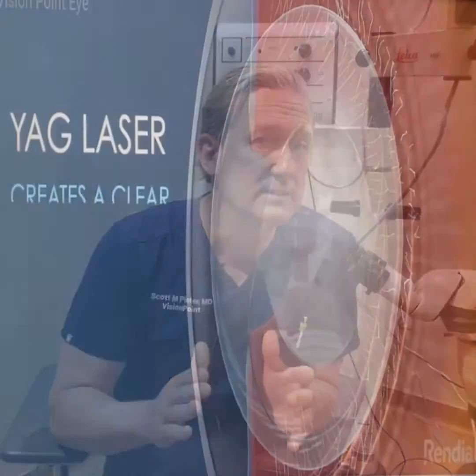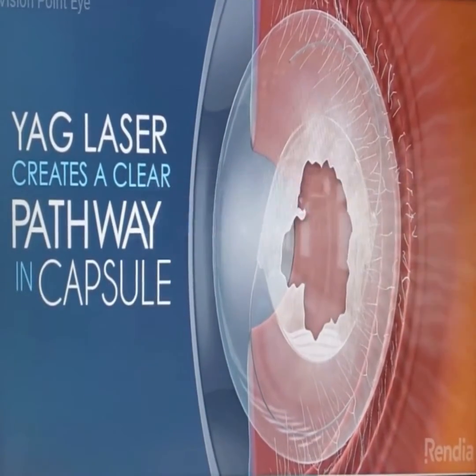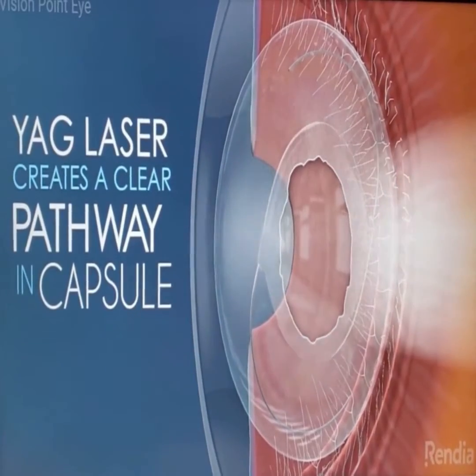Fortunately, that membrane is not needed once the implant is healed in, so we're free to open it up with a laser procedure — it takes about 10-20 seconds and it restores the vision. I'm Dr. Scott Penner at VisionPoint Eye Center, thanks for listening.